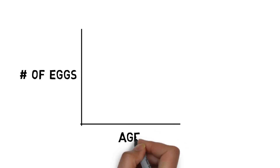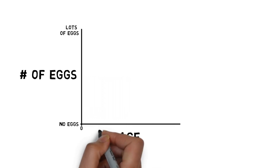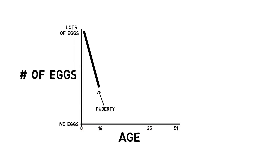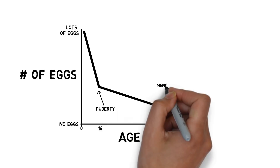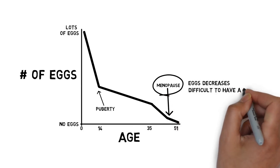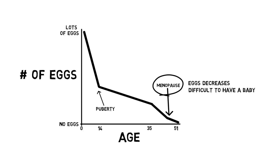When a girl is born, she has over a million premature eggs. By the time she reaches puberty at age 10 to 14, or has her first period, this number has decreased. As a woman ages, the number of eggs in her ovaries continues to decrease until she stops having her period or enters menopause. This usually begins in her late 40s. This is a normal and natural process. As the number of eggs decreases, it may become more difficult for her to have a baby.